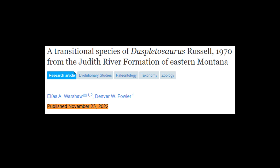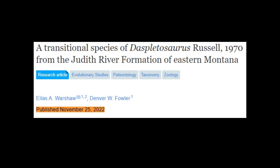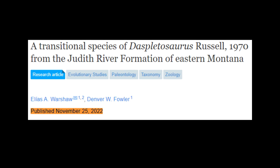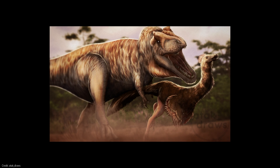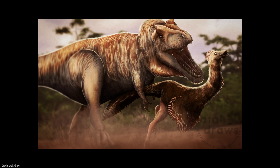Let's jump into it. In an interesting study, to say the least, researchers Elias Walshauer and Denver Fowler unearthed a fascinating chapter in the evolutionary history of tyrannosaurs. Today, we delve into the discovery of a new species that assists our understanding of these iconic predators.